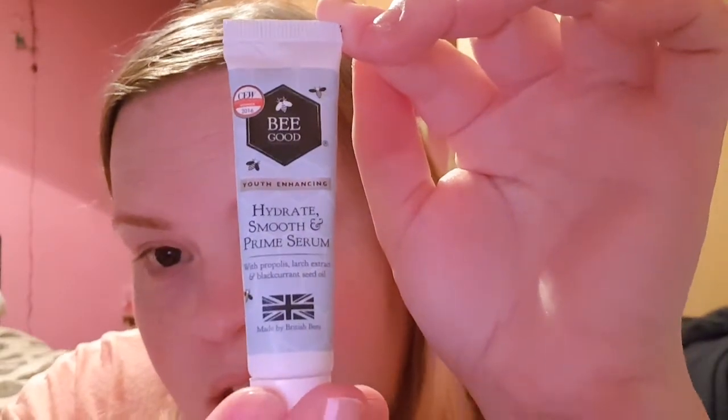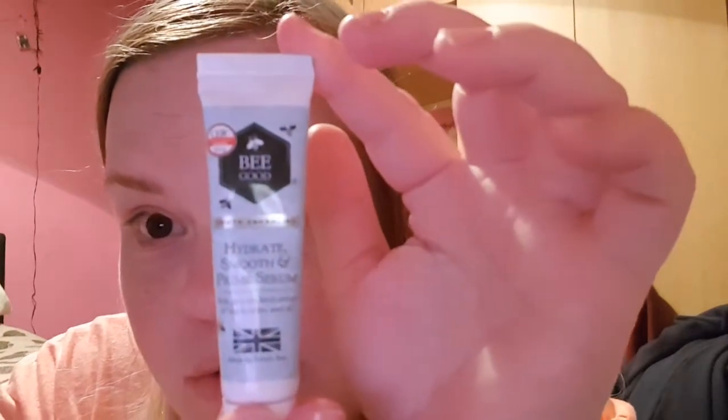The next thing I picked up is the Be Good Youth Enhancing Hydrate Smooth and Prime Serum with propolis, larch extract and blackcurrant seed oil, made by British Beats. I've had the eye cream from this range. This is 10 millilitres. It says it's a high-performance youth enhancing concentrate packed with potent ingredients — targets signs of ageing, evens skin tone and intensely hydrates — use morning and evening before moisturising. I'm not going to open it now as I have other serums on the go, but it's a great size and I'm all about skincare right now.